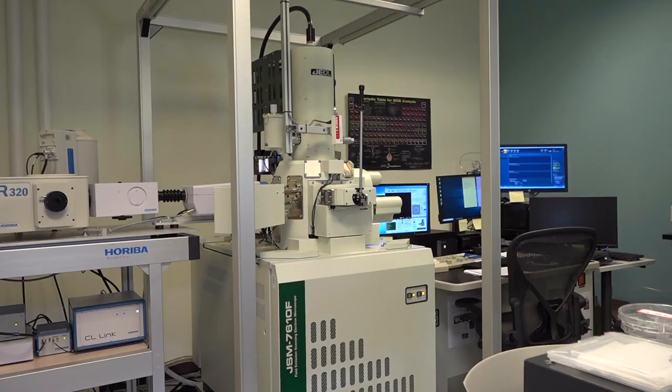Those samples will land under this high-powered microscope. We're able to zoom in a lot farther than a typical microscope. This microscope is able to go to one million times magnification, and our ability to do that is because we use an electron beam to look at the samples instead of light.